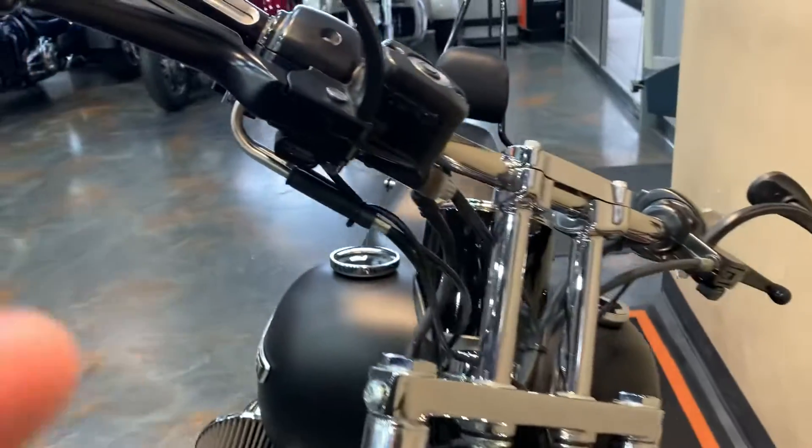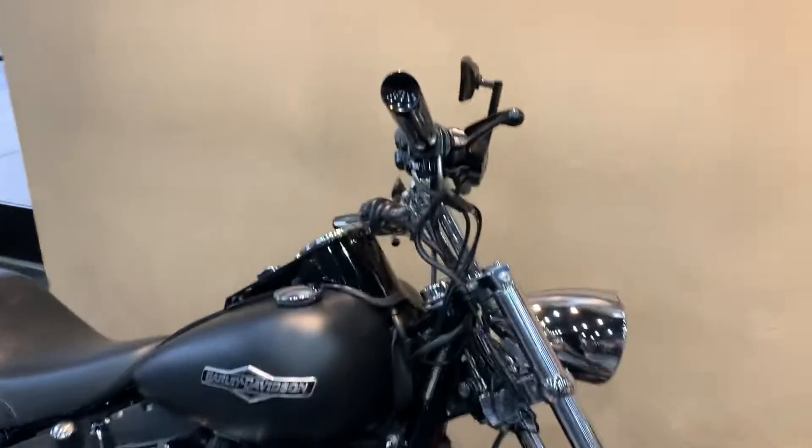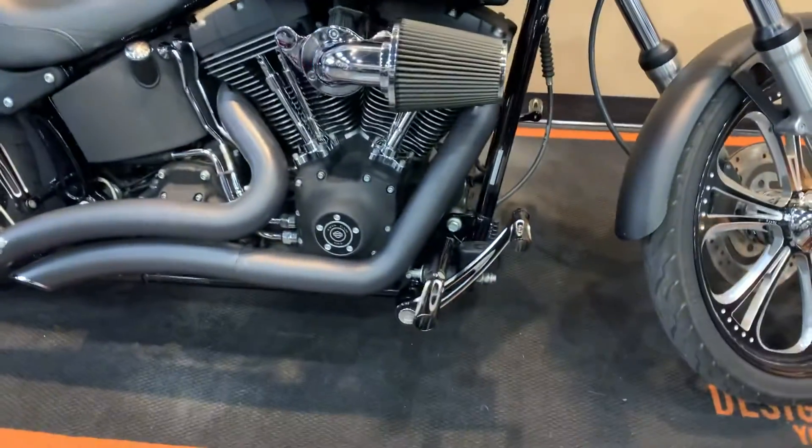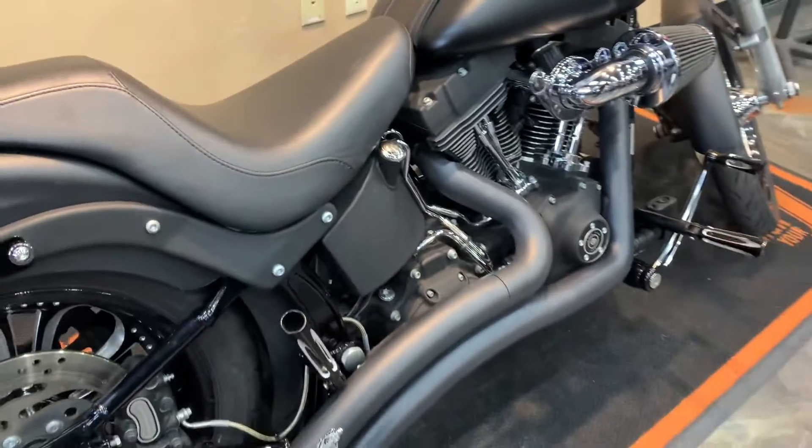It's got LED turn signals, very cleanly placed right there. It's got the full Arlen Ness collection — from the grips, pegs front and rear, brake pedal, brake lever, shift lever, the whole shoot match.